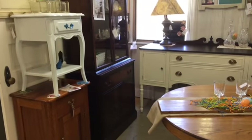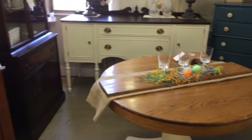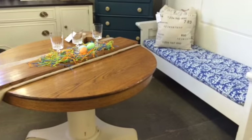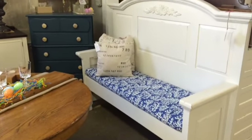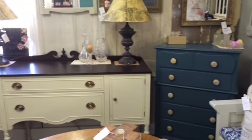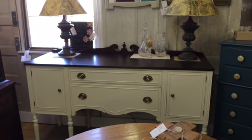Now we're looking into Richard and Jerry's section. They have a beautiful refinished oak table here, as well as a cool salvaged bench that they made. And then in the back there, a beautiful refinished top and a creamy off-white buffet.